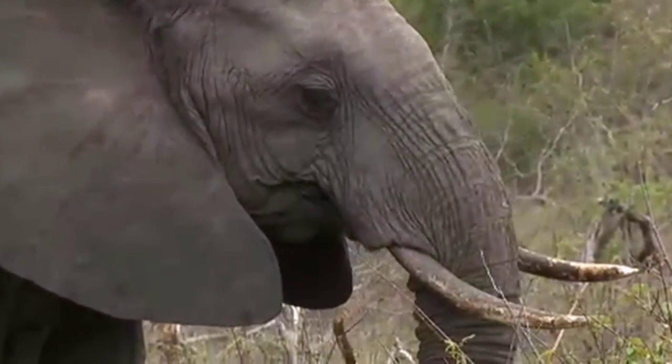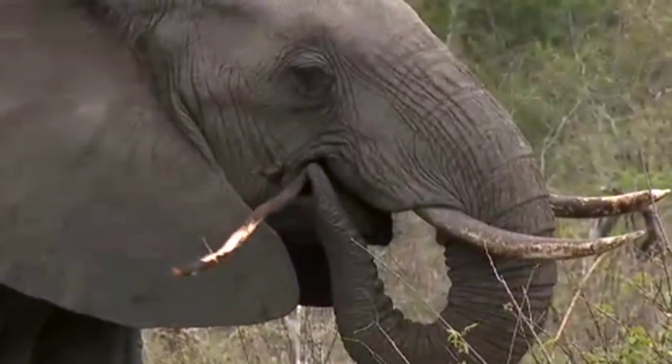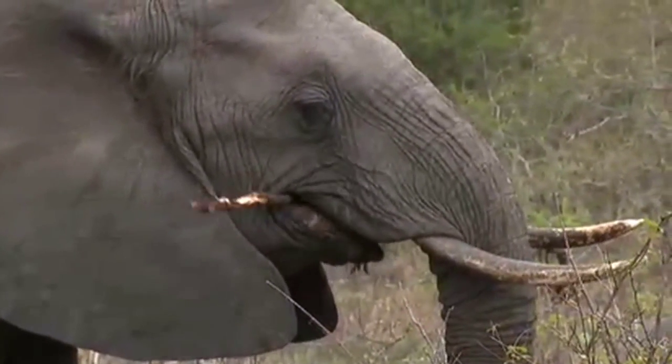The tusks are completely stained. You can just see that the tip of the one is white, where it's been rubbed, but most of the tusks are covered in plant material.